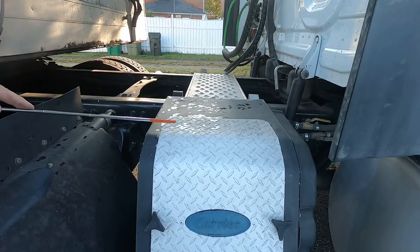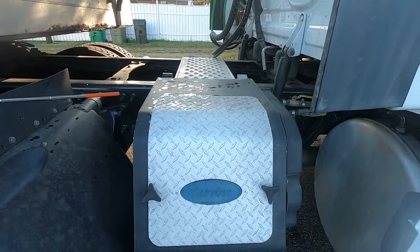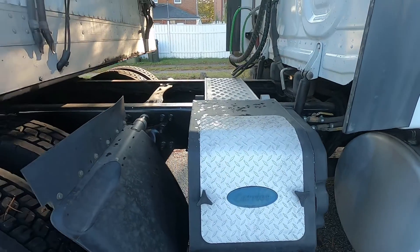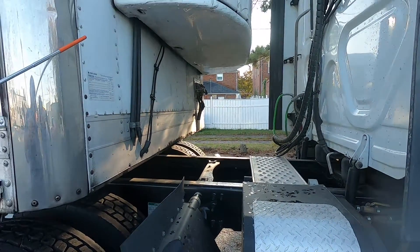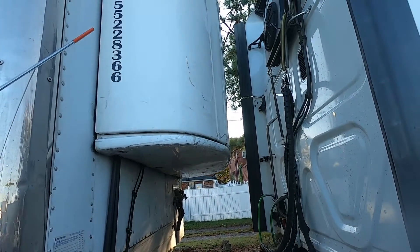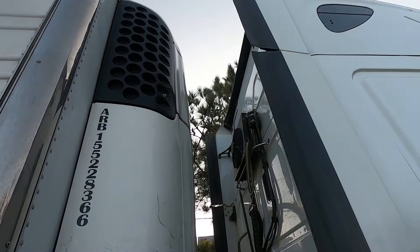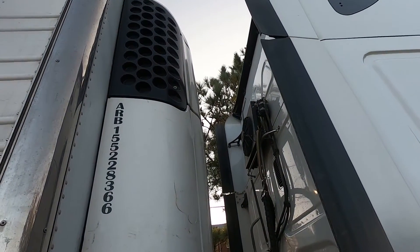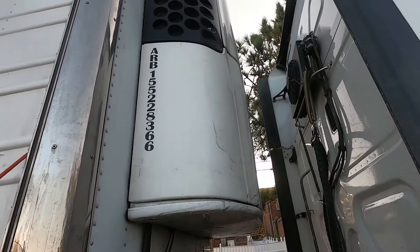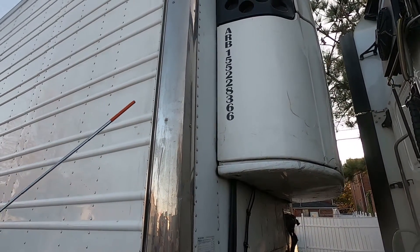This particular trailer that came with this truck is a very nice trailer — it's a 2008 but it does have a fully functional refrigeration unit. The trailer itself is in excellent condition: very clean, very little damage, very little wear. The tires are a little worn but other than that it's in excellent condition.